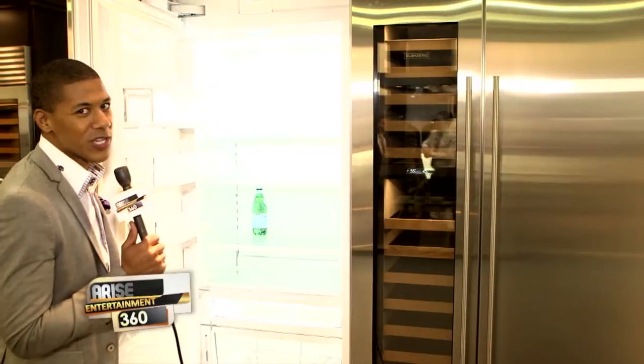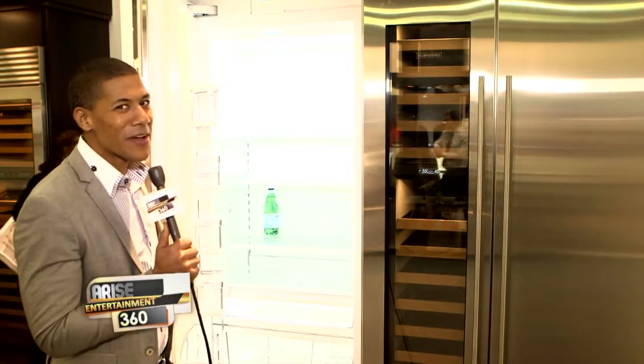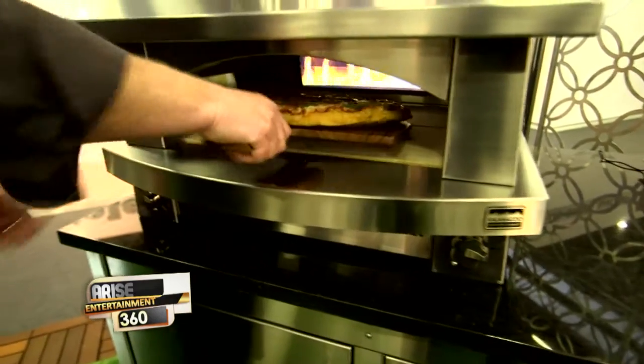Sub-Zero's dual refrigeration system keeps your food fresh longer, and it's made in America.